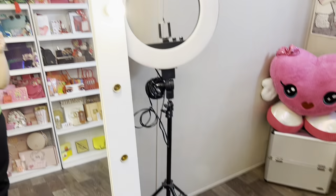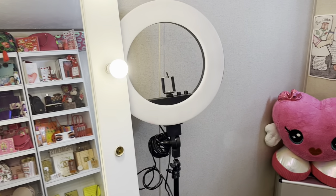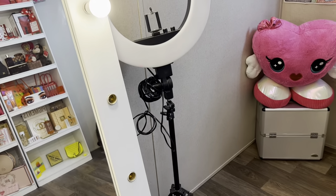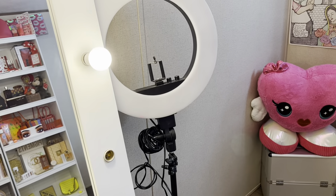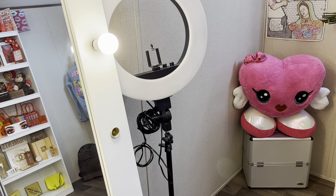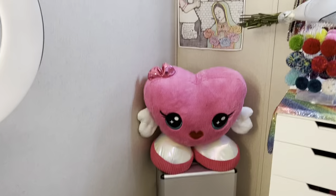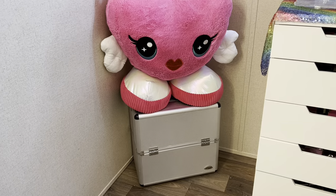I don't put the ring light away just because since I do makeup pictures I use it pretty often, so I just leave it there because it would be a whole hassle putting it away and taking it back out. Next to my ring light I do have this makeup case — it is a travel makeup case.